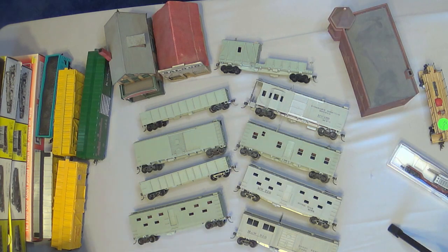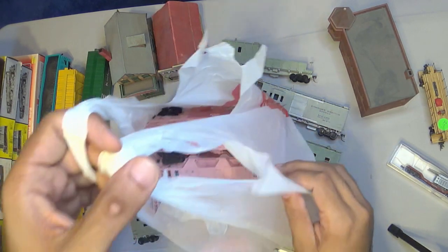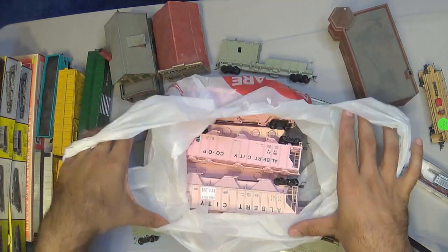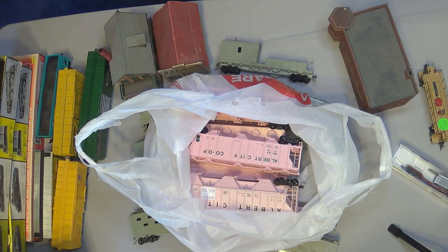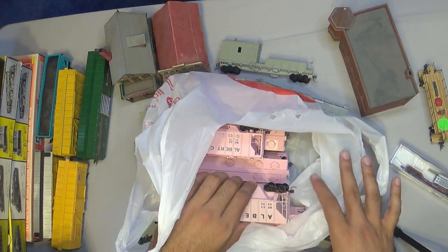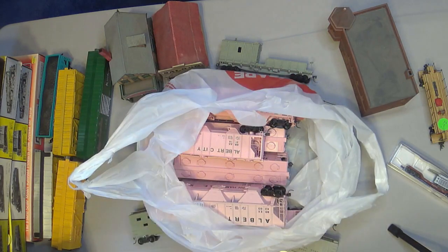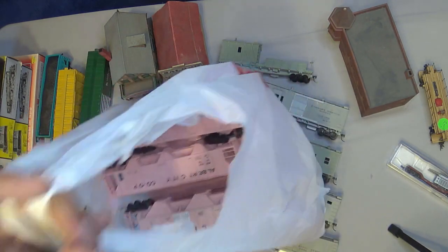FairyVR definitely scored for her train. You guys know she owns the Dale Earnhardt train, but there's another train she's wanting to build — the all-pink train. We got an epic deal on all of these pink cars. I believe there's like 10 cars here and we got a great deal on them. Yes, the Pink Panther train is going to be a thing — coming to a video near you!